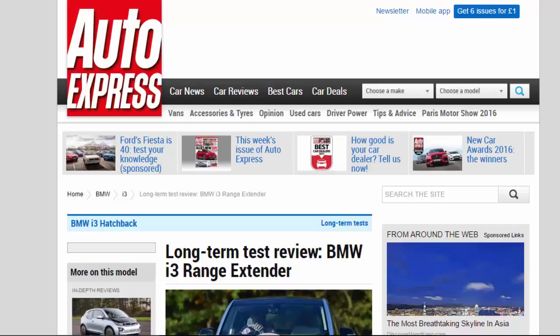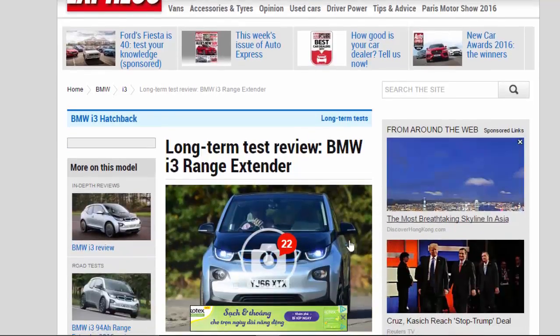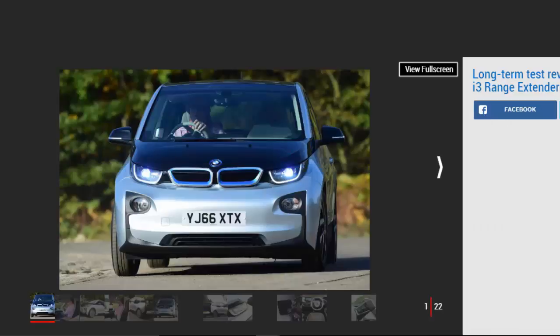Long-Term Test Review: BMW i3 Range Extender. We find out what it's really like to live with an electric car with our new, web-exclusive i3 long-termer.